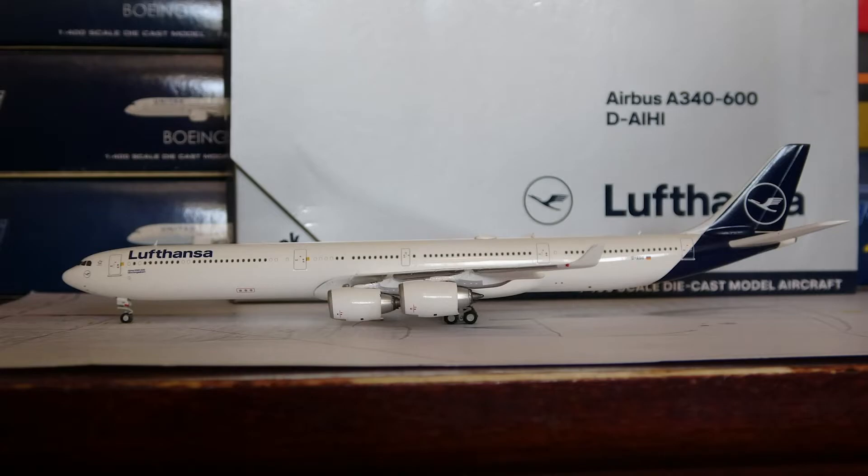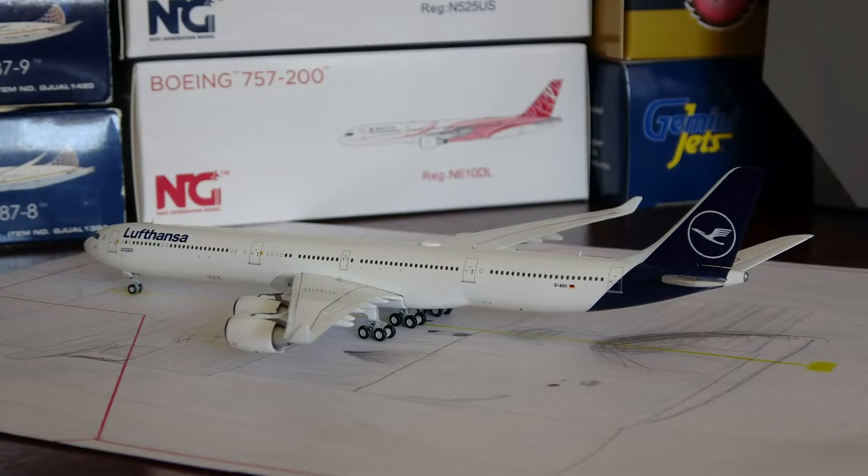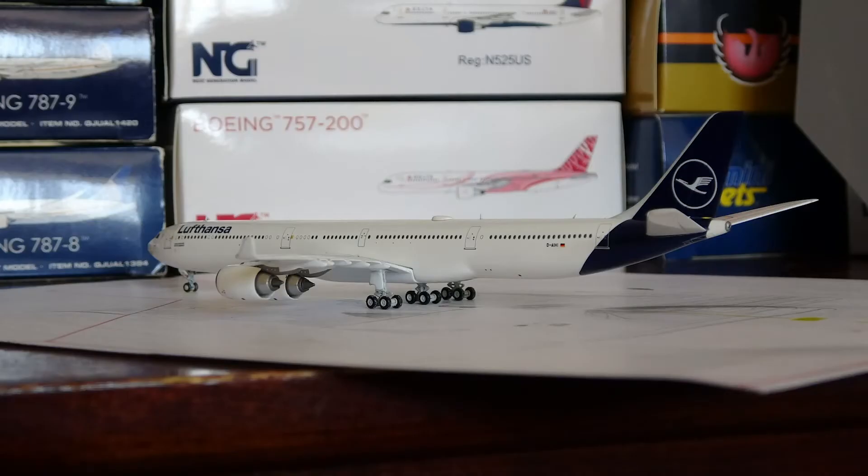The new livery for Lufthansa that we are seeing here on this model was first introduced in February 2008 on a 747-8. This aircraft is the very first A340-600 to get the new livery — registration D-AIHI — and this one first appeared in the new livery in August 2018. As of early 2020, there are about three A340-600s total in the new livery. Lufthansa is also planning to retire these A340s, as we'll get into with the aircraft information.